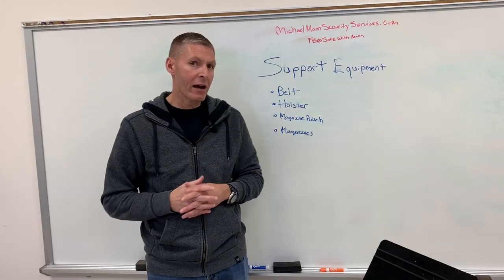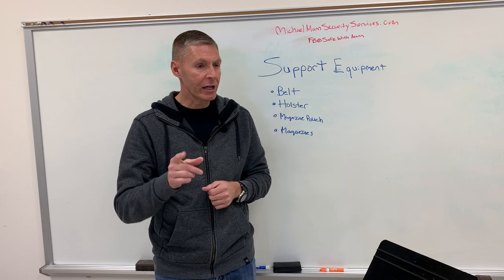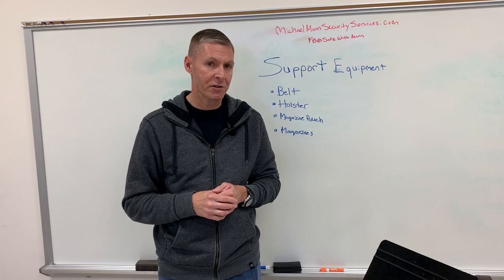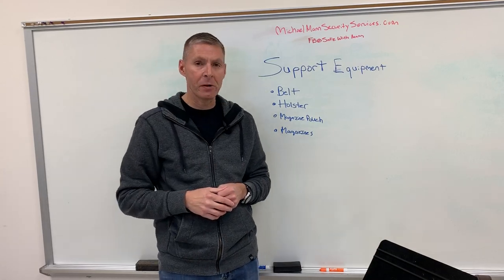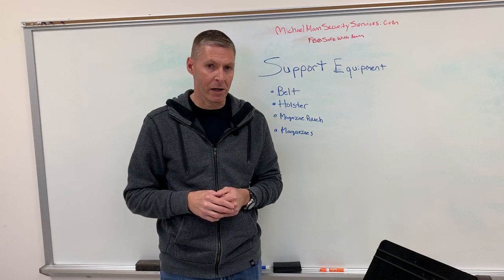We hope this answered any questions about support equipment. You can contact us at scottm@michaelmannsecurityservices.com or find us on Facebook at Safe with Mann. And remember — it's about prevention, not response.